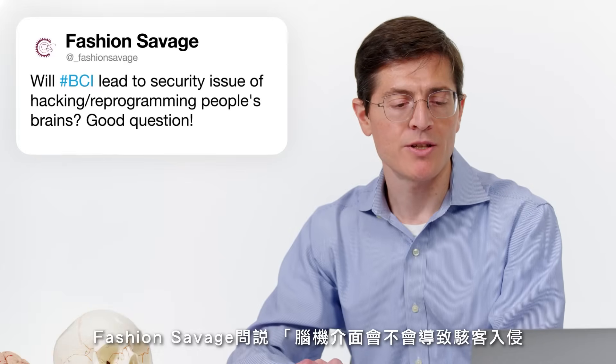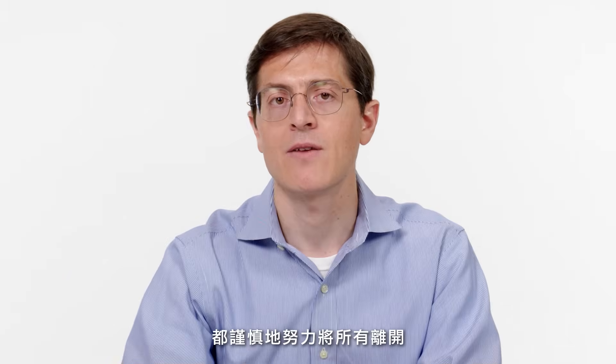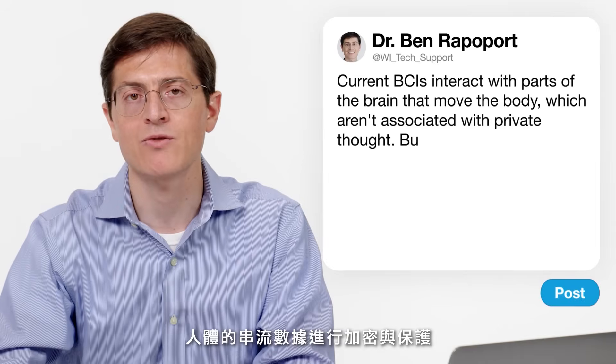Fashion Savage asks: will BCI lead to security issues of hacking or reprogramming people's brains? Given the sensitivity of neural information, will BCI technology lead to issues involving hacking or compromising the security of people's private thoughts? In the first generation of brain-computer interfaces, we're really interacting with the parts of the conscious brain that move the body — hands, arms, face, and the muscles that control speech — not areas we consider private thought activity. Many patients would trade a little bit of privacy for the ability to interact smoothly with the outside world. But we have taken real care to encrypt and secure any neural data streams that leave the body.